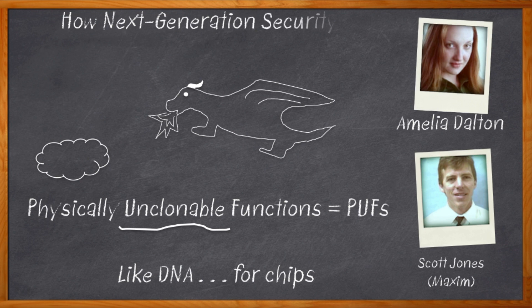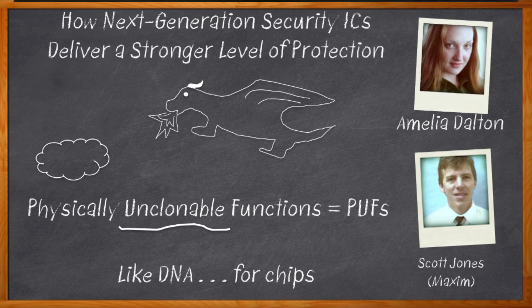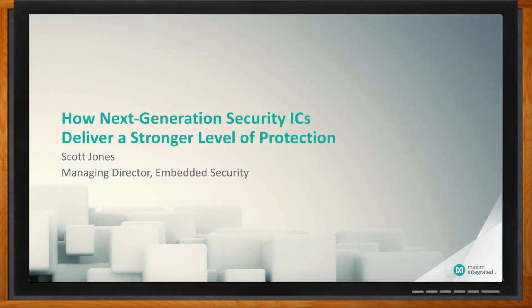Before we get started, don't forget to click that link. There you can find out more information about physically unclonable functions, or PUFs, and chip DNA from Maxim Integrated.